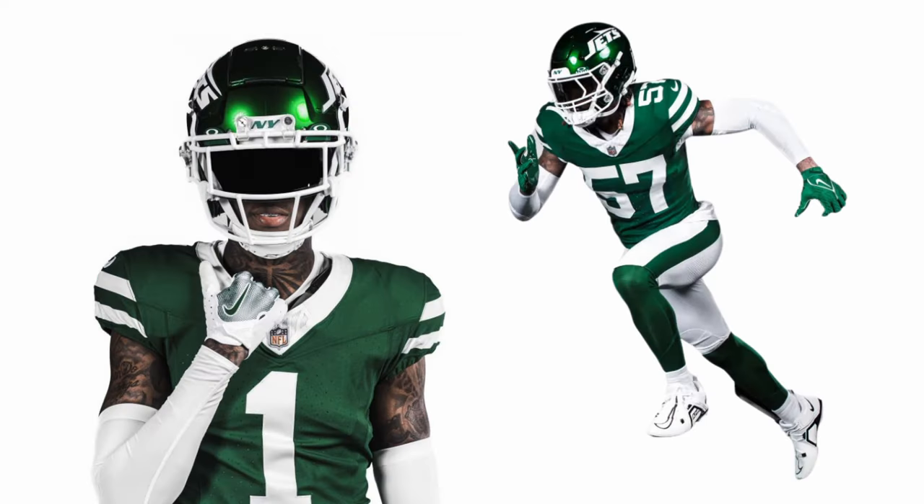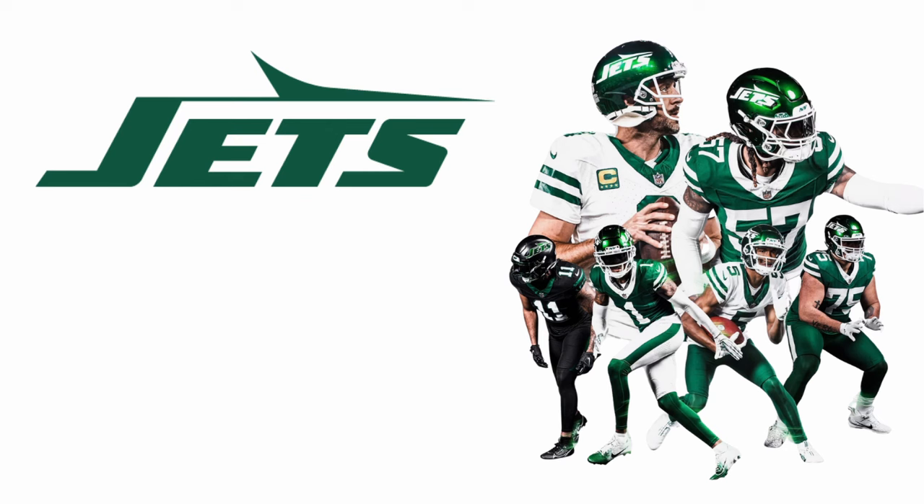Both combos with the white jerseys look good. The green ones are kind of meh. I like the ones with the green jersey and white pants better than the all-green look. At the end of the day, they really just are throwbacks — they're just kind of modernizing what they used to wear before.